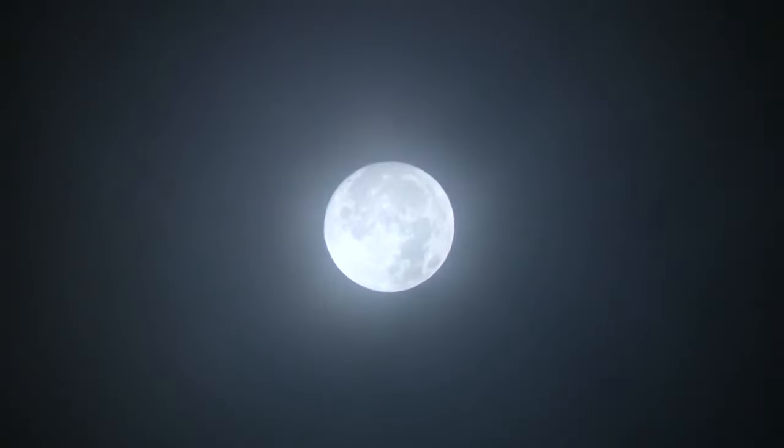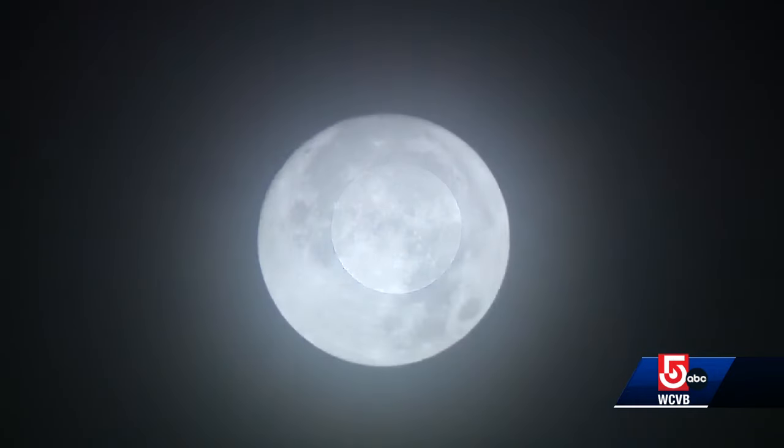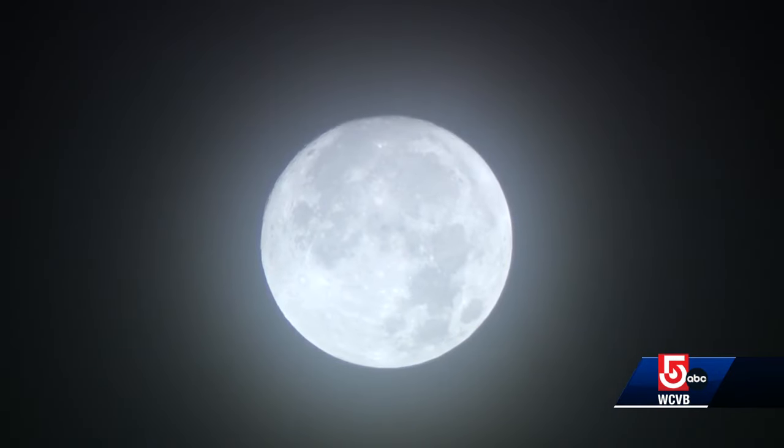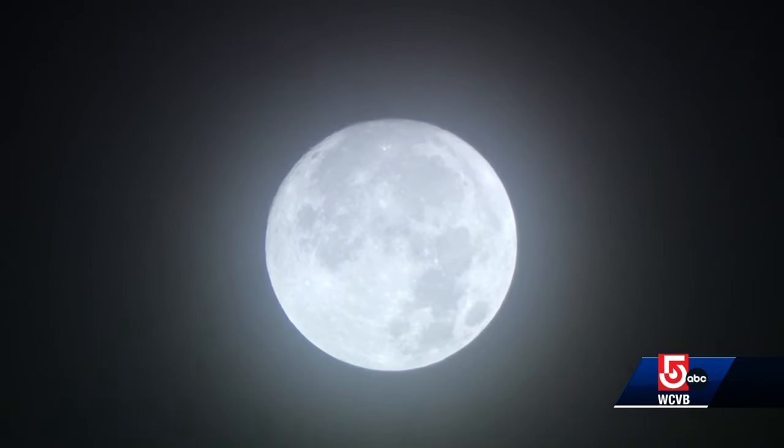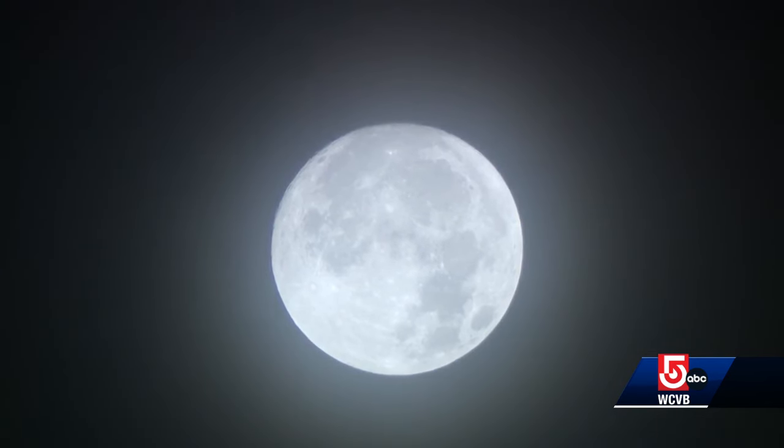It is 6:45 right now and we begin news to go with this shot at the moon from overnight. We can't show it to you now because it's set, but when it rises tonight it will be full. It is a super moon. We call this moon — closest to the equinox — the harvest moon, and there's actually a partial lunar eclipse tonight. Very cool.